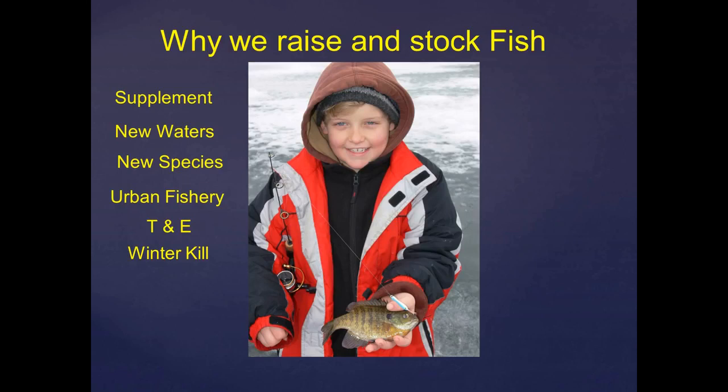Another use of stocked fish is to reestablish populations when we have winter kill or summer kill. We've had a few of those this spring, especially in the southeast corner of the state. We'll adjust our stocking schedule to take advantage of those — new populations can really explode and may provide a short-term fishery in those waters that aren't necessarily as high quality as some of our others.